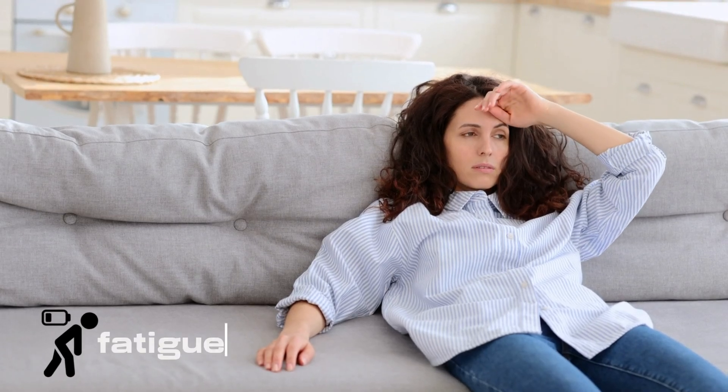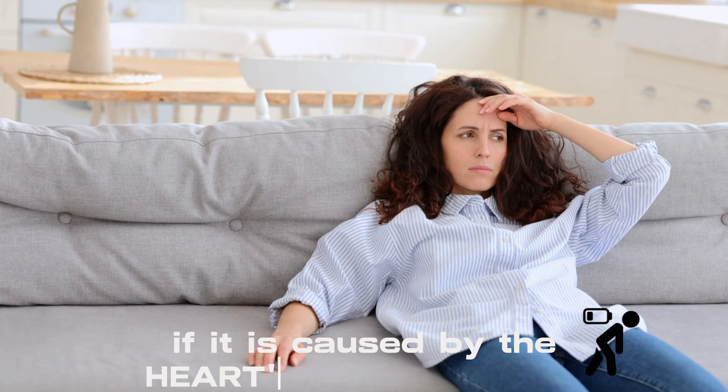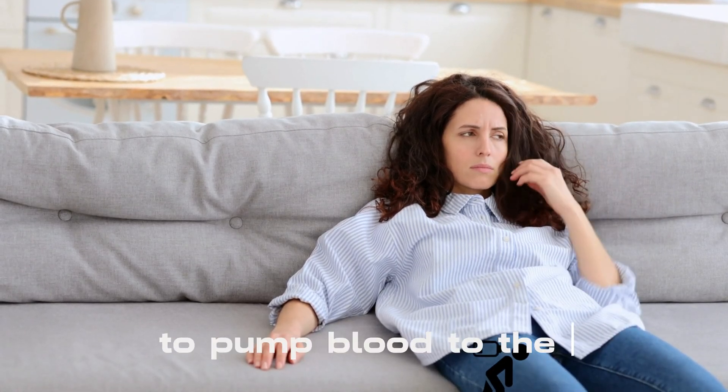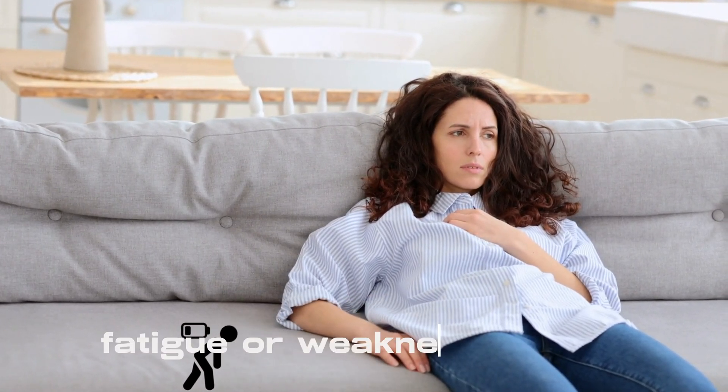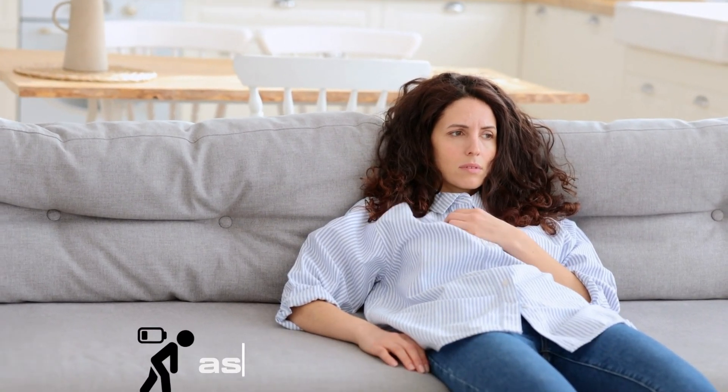Fatigue or weakness can be connected with a poor heart, particularly if it is caused by the heart's reduced ability to pump blood to the bodily tissues. Fatigue or weakness caused by a cardiac issue can occur during exercise or activity, as well as at rest.